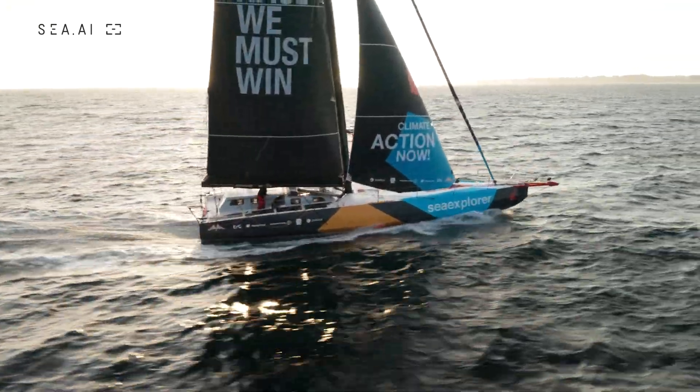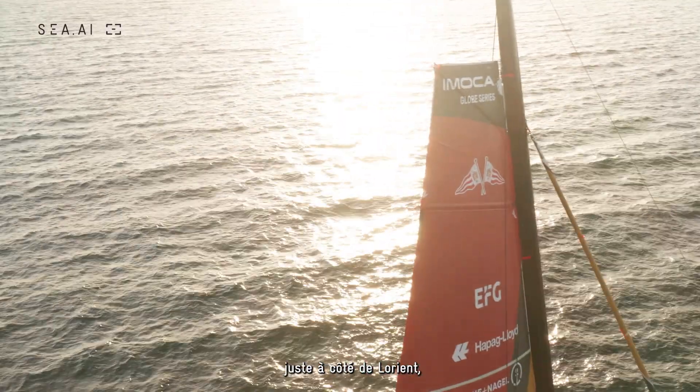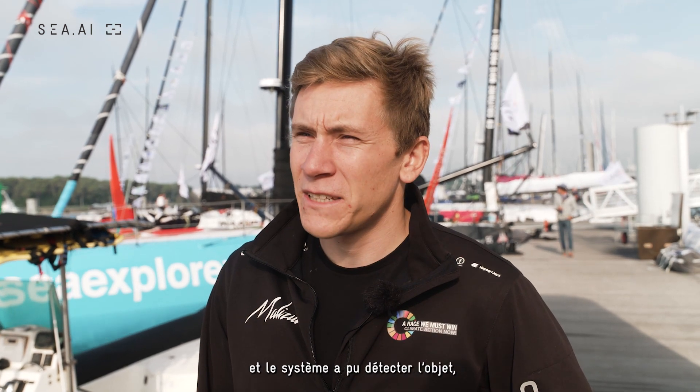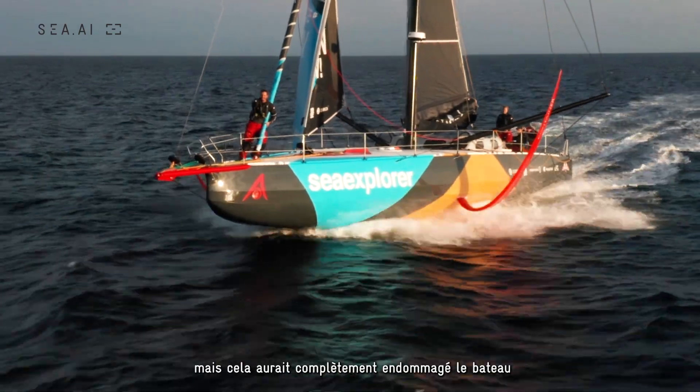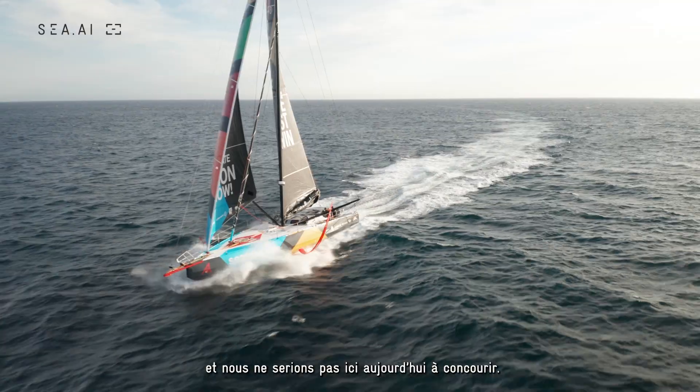Even last week, we were out sailing just out of Lorient and we had a mark in front of us which we hadn't seen — it wasn't on the chart. Sea.ai was able to detect the object; it's only very small, about this big, but that would have completely damaged the boat and would mean that we wouldn't be here today racing.